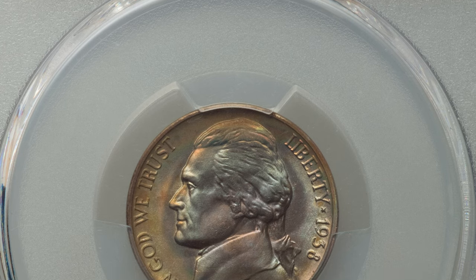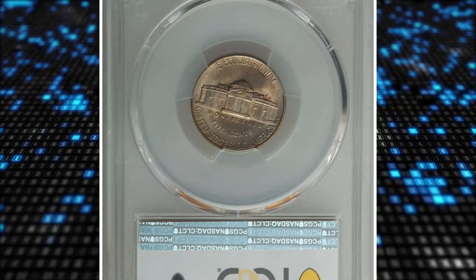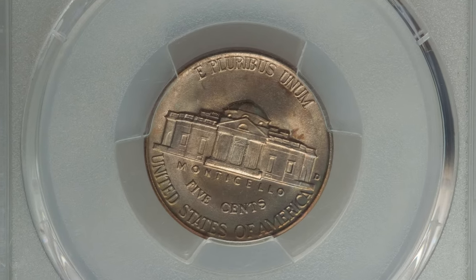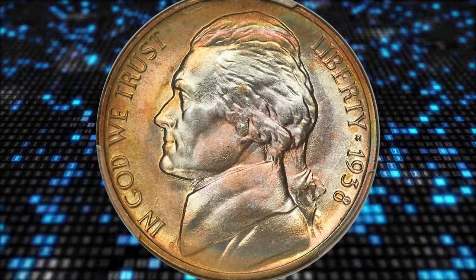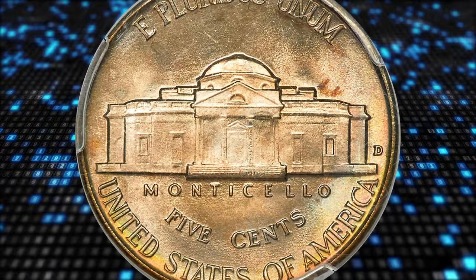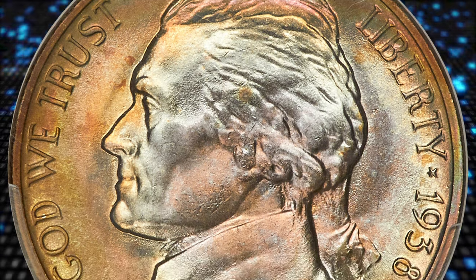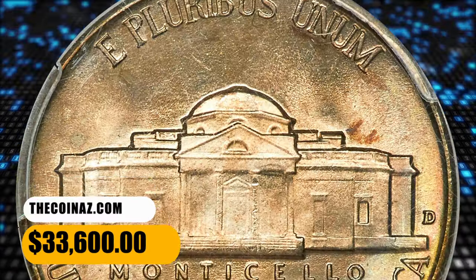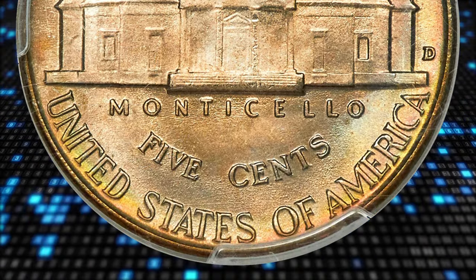Number 1. And this is a 1938-D Jefferson nickel in MS-68+ condition with full steps. This first-year Denver issue is highly sought after in high grade, but full steps examples are scarce finer than MS-66 and rare in MS-68. This is the sole plus-graded MS-68 full steps coin at PCGS, making it the single finest certified at that service. Pristine, lustrous surfaces yield dusky amber gold toning with iridescent wisps throughout. It ended up selling for $33,600.